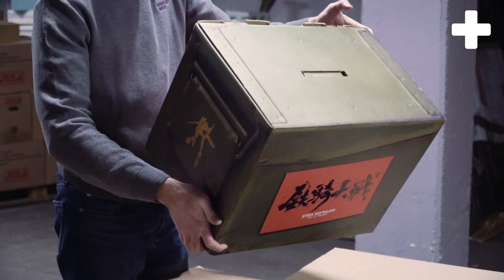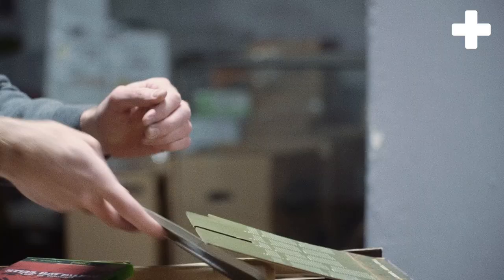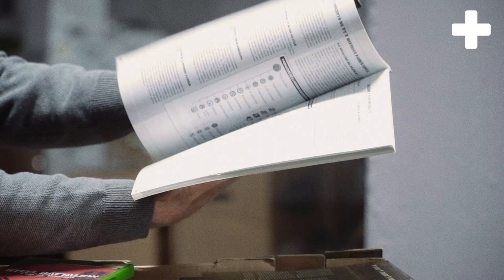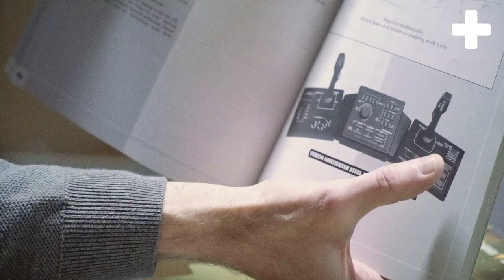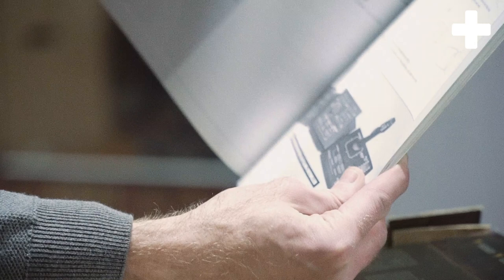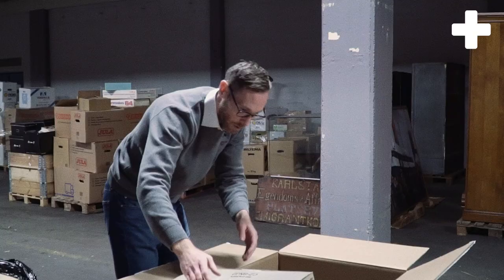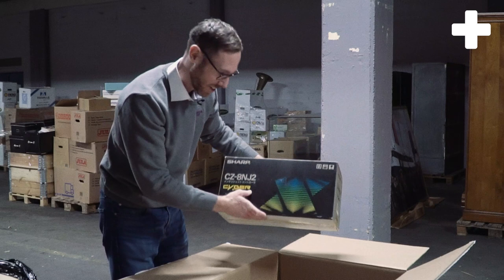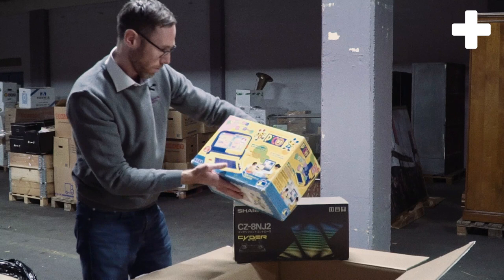It's kind of rare these days and wow, this condition seems very good. Here we have the instruction booklet — it's like a military book. This is not an easy game to learn. The controller looks like this — we have the emergency button where you have to flip a plastic case and then push the button. I think it's for when you're probably going to die and you have to escape from the mecha armor. And here's some kind of stick for a computer.